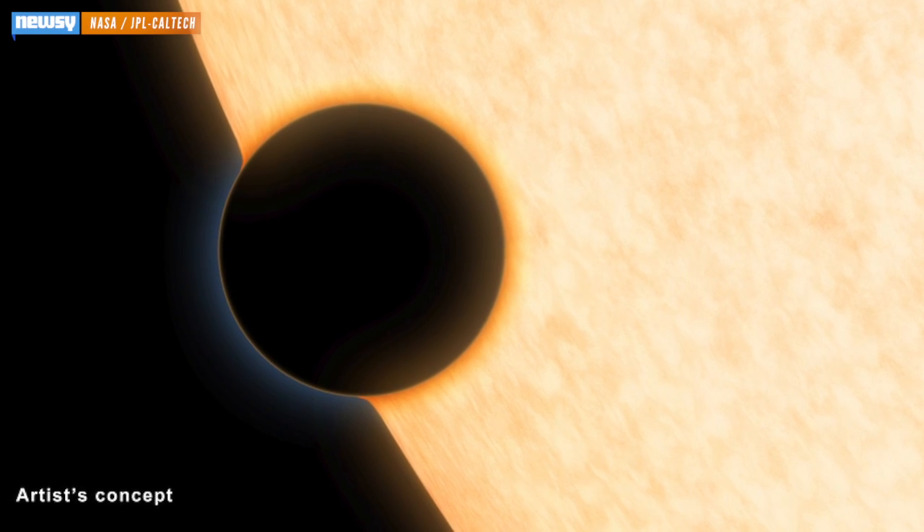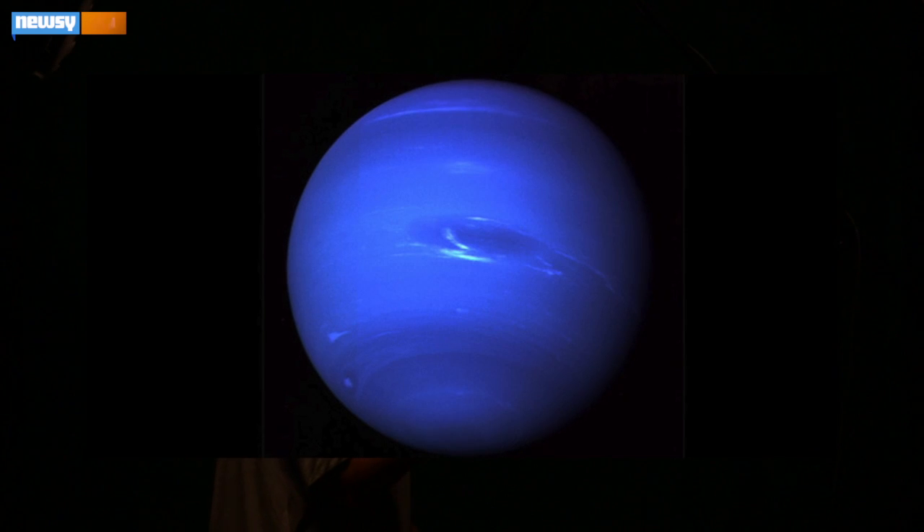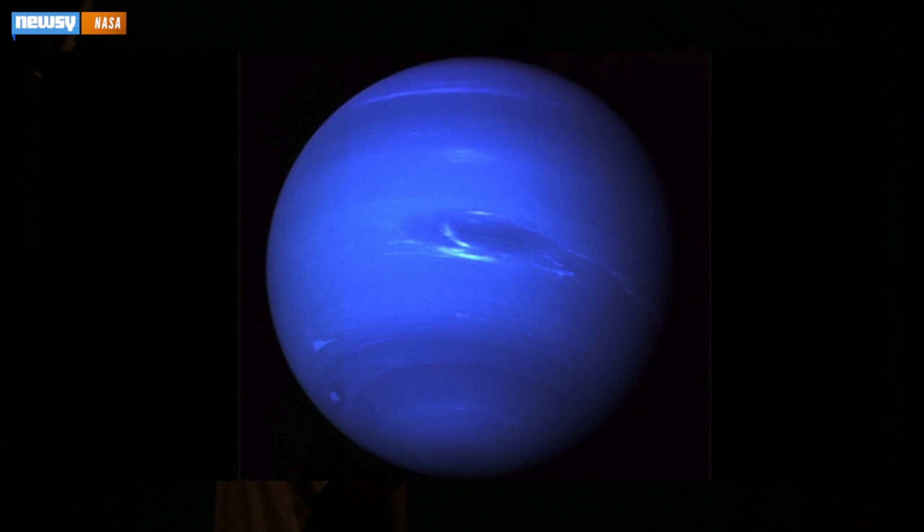For the first time, scientists have found traces of water on a planet smaller than Jupiter. The planet, named HATP-11b, is about the size of Neptune, and here's why this is important.